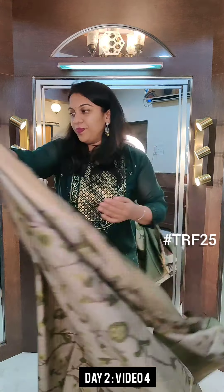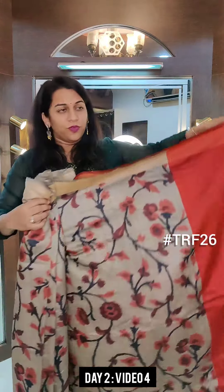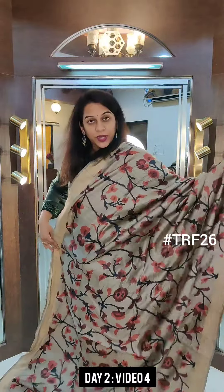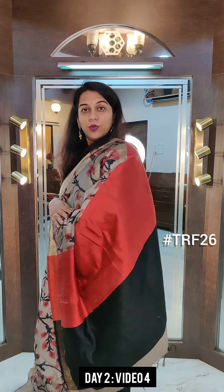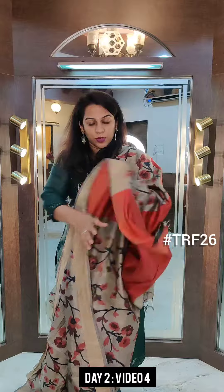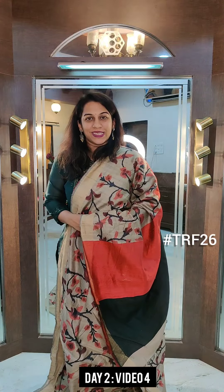Moving on to the next one — again a floral print. This particular saree has beautiful colours in it. It is a beautiful floral one with maroon red in the pallu, maroon red and black in the print. This is the contrast blouse. If you like this particular saree, please take a screenshot and send it to me on WhatsApp.